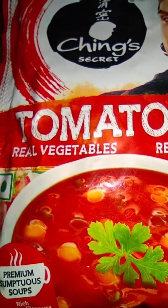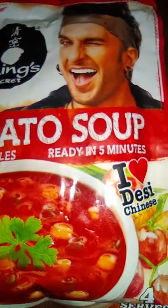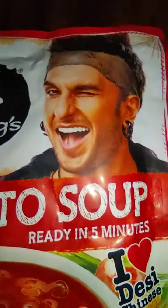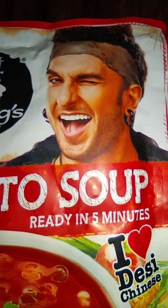Welcome to ReviewK Vlogs. Today we are reviewing tomato soup which has real vegetables, manufactured by Ching's. The brand ambassador is film star Ranveer Singh.